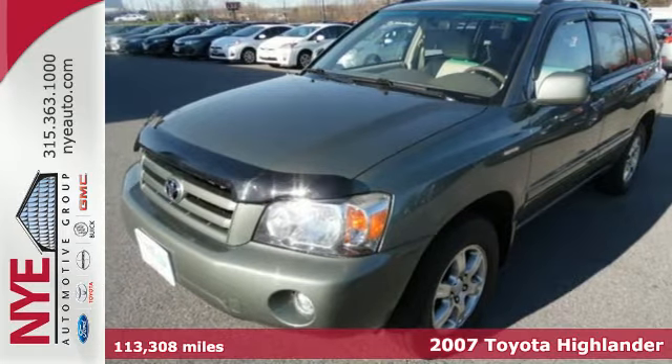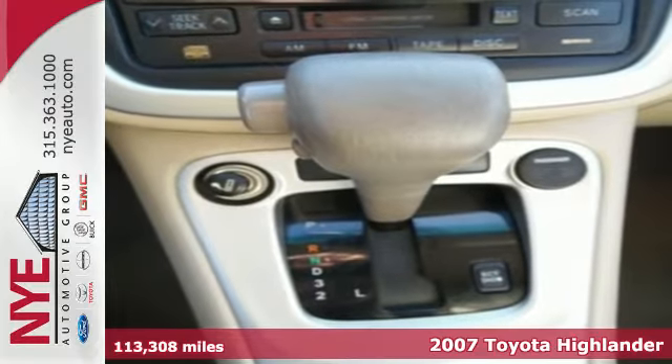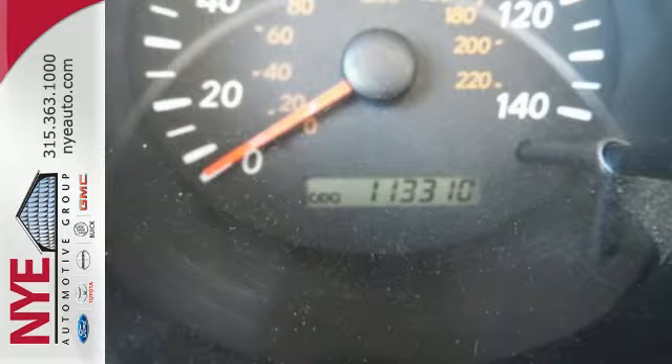Here's a 2007 Toyota Highlander. Inside you'll find driver and passenger side and front airbags, along with side curtain airbags for the first and second row.